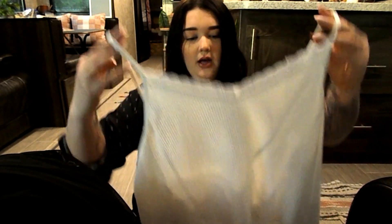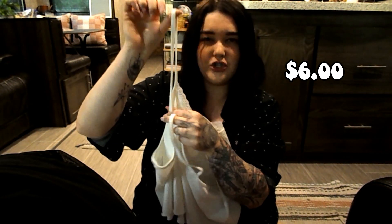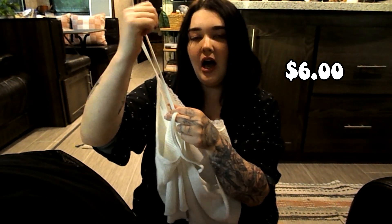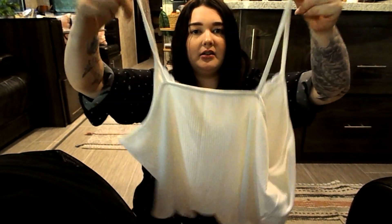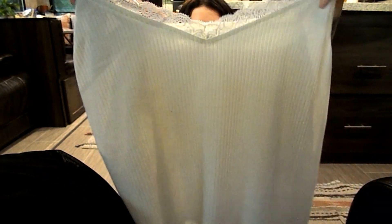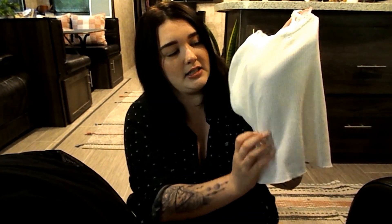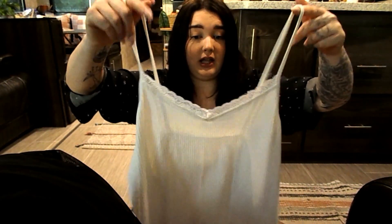I also got this white tank top — I wish I had sized down in this as well. It turned out to be way bigger than I thought. I think it's because the straps don't adjust, so I couldn't make it any smaller. The front has a little bit of lace with ribbed detail and lines throughout. It's very soft. I really like this tank and I'll probably order more in different colors — it's cropped and super cute.